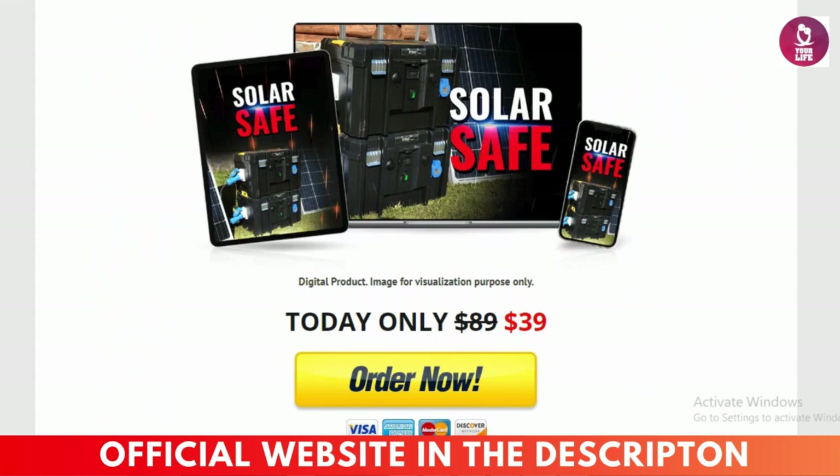Reach out for support — got questions? Their support team is super responsive. You're never on your own with SolarSafe. Stay updated: keep an eye on their site for new products and tips. The solar tech world is always evolving, and SolarSafe stays ahead of the curve. So there you have it — SolarSafe Grid is hands down one of the best options out there if you're thinking about switching to solar energy. They've got it all: safety, efficiency, user support.